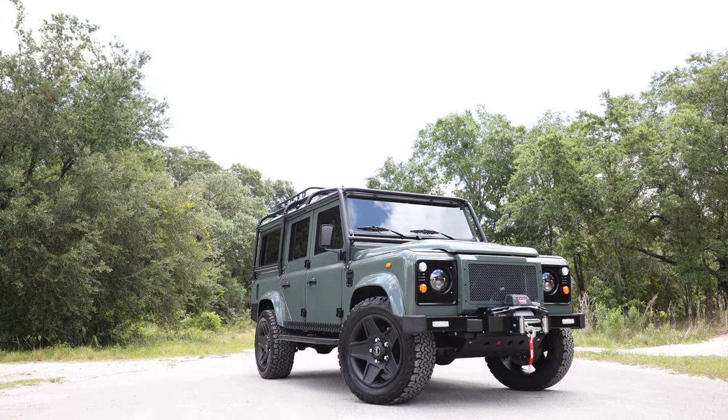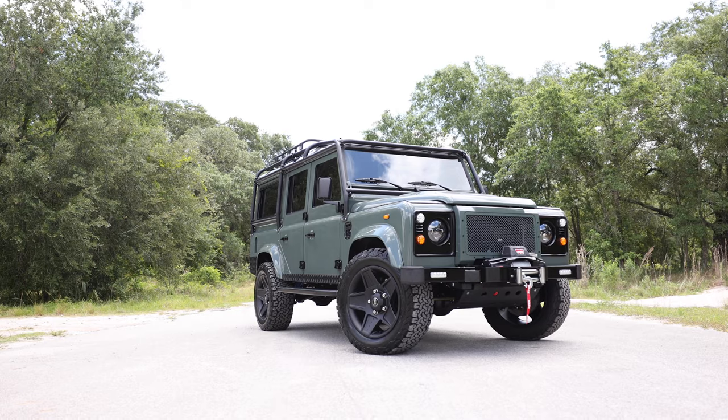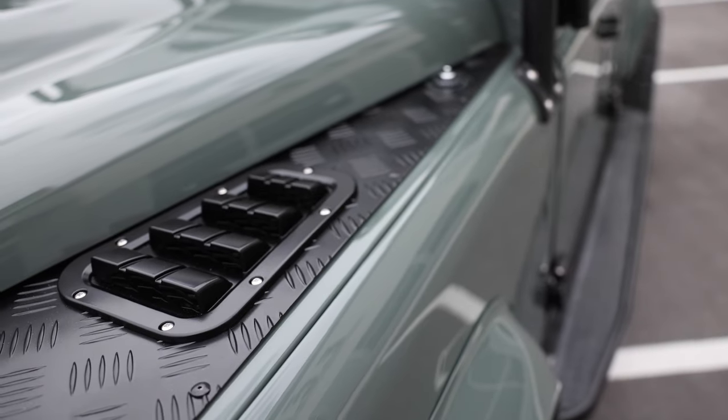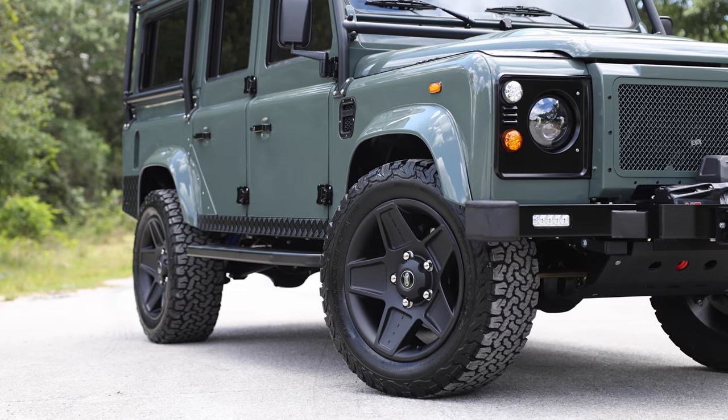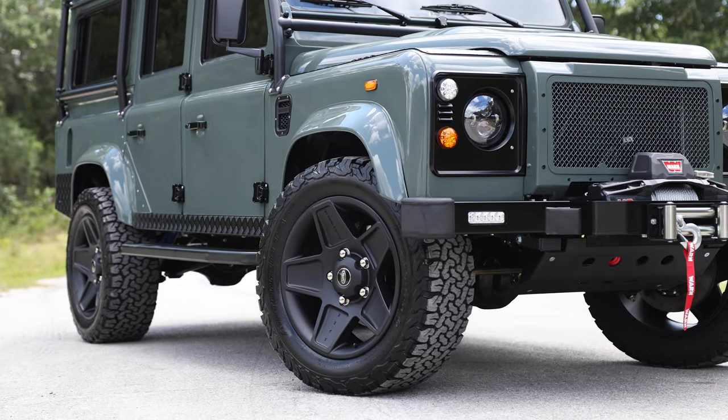This is Project Lucy, an ECD Defender 110 built to our client's exact specification. Lucy is finished in full gloss Keswick green with black accents all around. Project Lucy sits on 20-inch Kahn Mondale retro wheels with BFG all-terrain tyres.